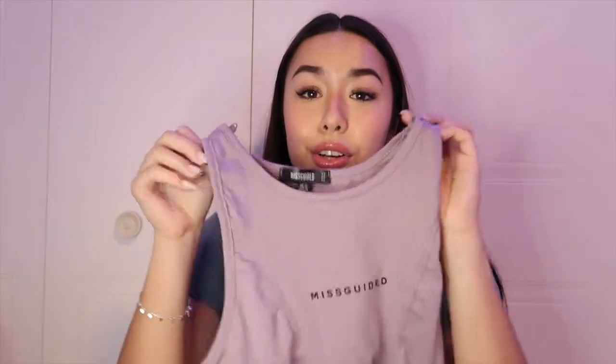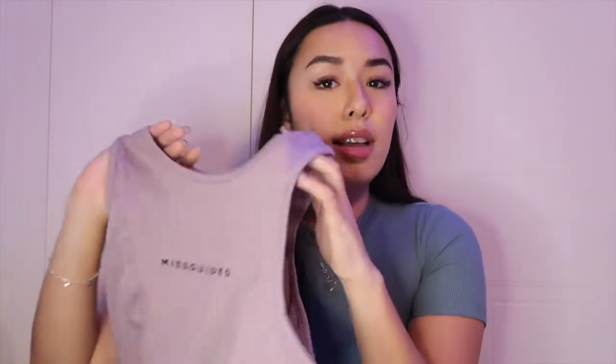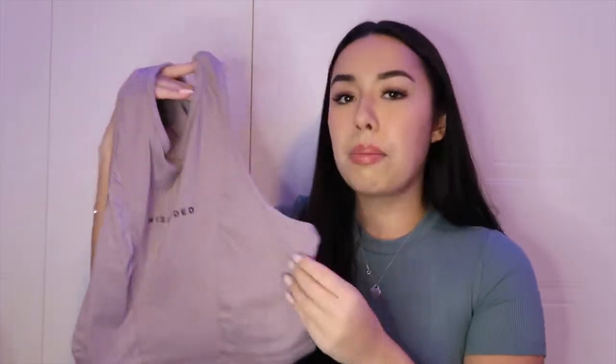Next I got the same thing as the first item but in a different color — another little crop tank top. I love the crop tank tops from Missguided. They sell a lot of basic stuff, so I thought might as well get some crop tops since I'm always wearing them. I got this one in a really cute lilac pastel color — super comfy, and it has that corset look as well. It's exactly the same as the first top.